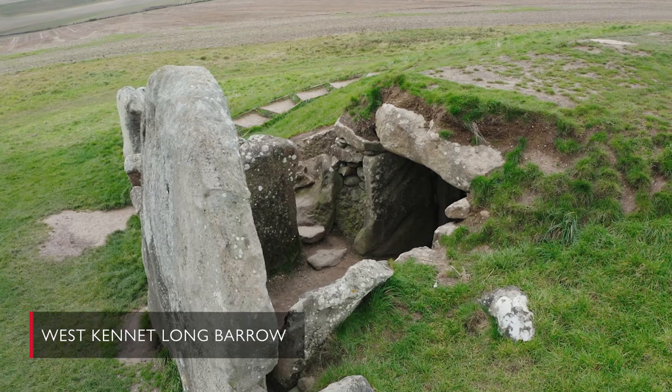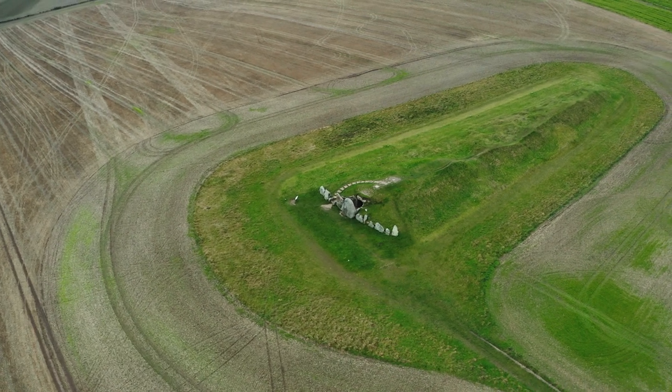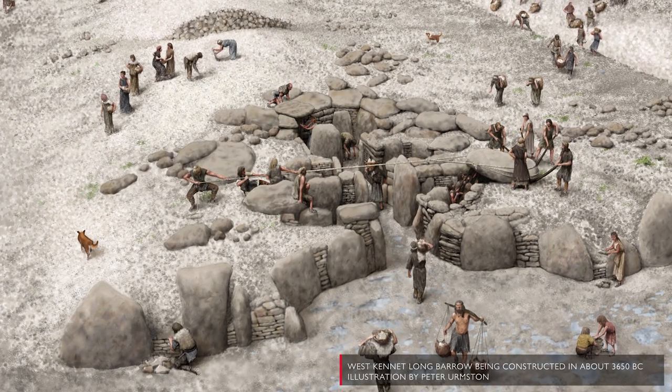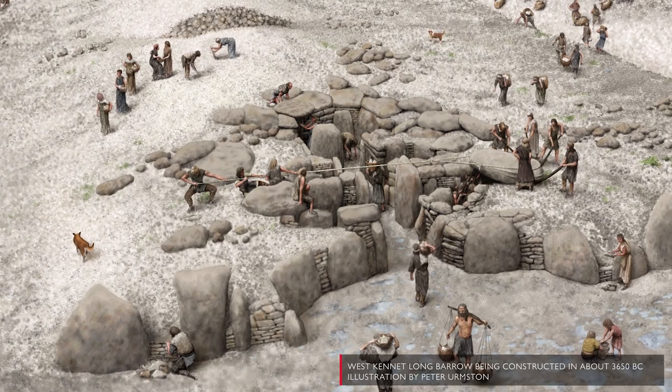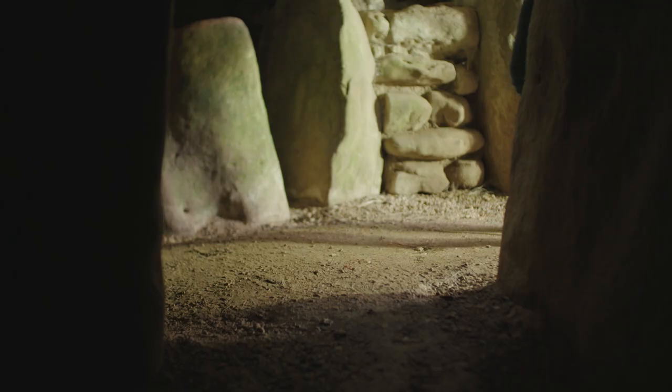We've just walked up to West Kennet Long Barrow, which is one of the earliest monuments in the Avebury landscape. It's a long barrow, which is a funerary monument — it's where people buried their dead. It's been fully excavated, which means it's been restored and you can go inside and see the chambers today.